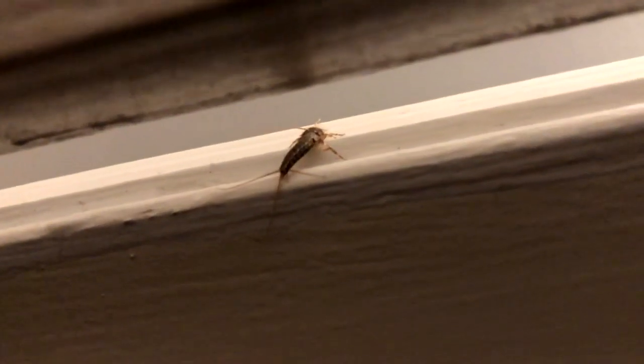You wake up in the middle of the night, head to the bathroom, flip the switch, and there it is. A creepy, crawly something. Your first instinct may be to grab a newspaper and squash it.